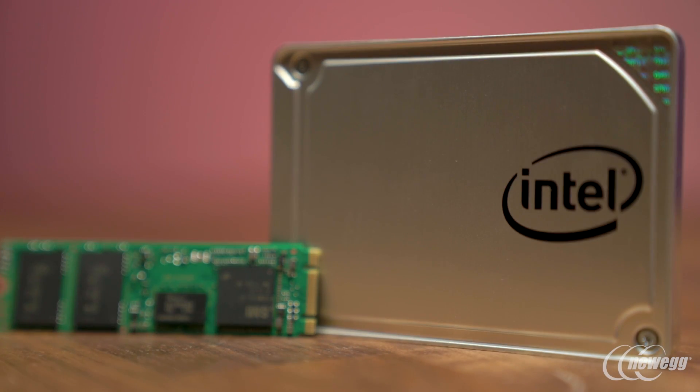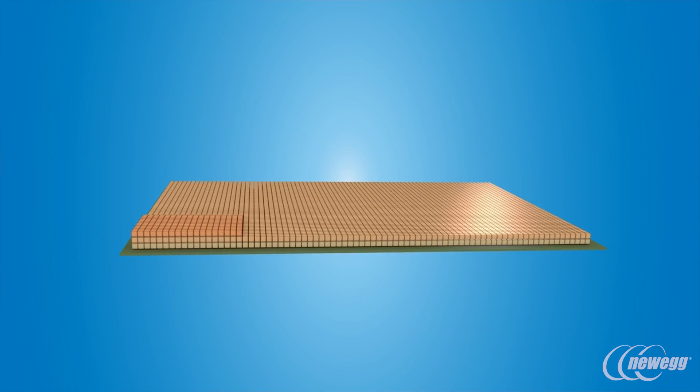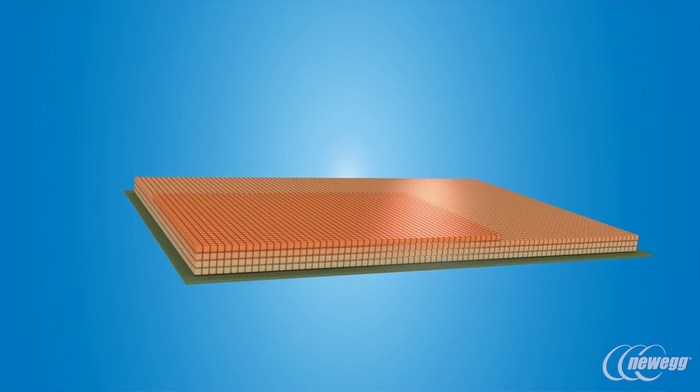The 64-layer 3D NAND is our second generation 3D NAND. You can think of it as instead of having a flat playing field like a football field, imagine stacked football fields for 64 layers. It enables us to shrink the drives, make them as small as possible, enabling us to fit more and more — so you'll have bigger drives in a smaller space.